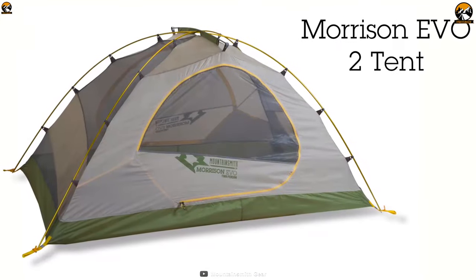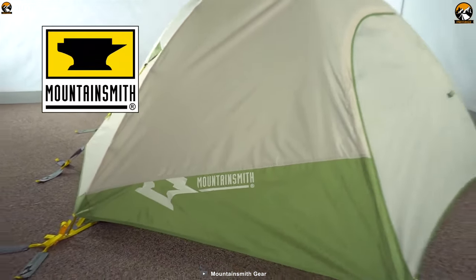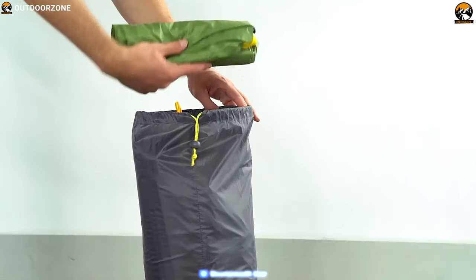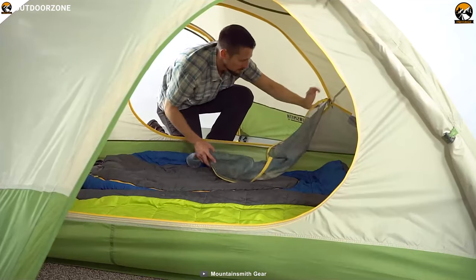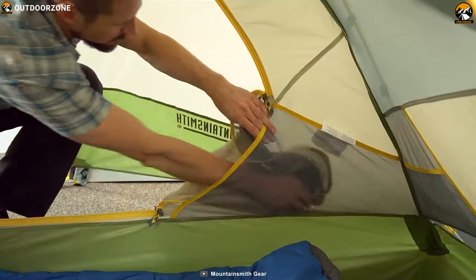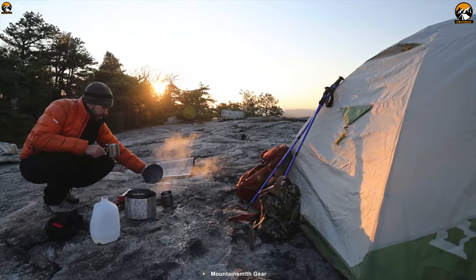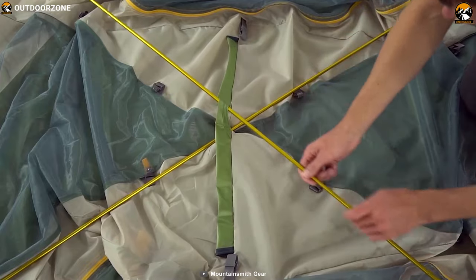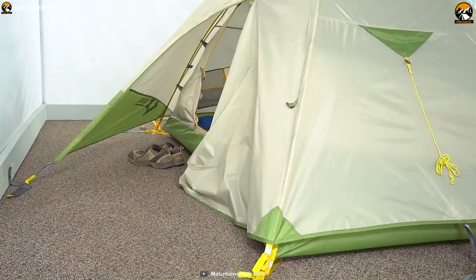The Mountain Smith Morrison EVO 2 tent includes a great feature set and a spacious interior worthy of car camping luxury. It is easy to set up and you will enjoy passing time inside these spacious quarters. It provides additional features that add to its appeal: two large doors, great storage pockets, an included gear loft, and a footprint which round out the whole package. This tent is great for car camping or paddling trips where weight is less of a concern. The Mountain Smith Morrison 2 is supremely comfortable and easy to pitch, though its weight holds it back somewhat.